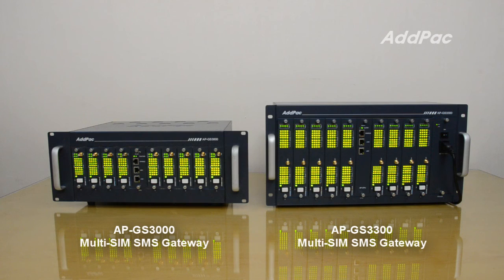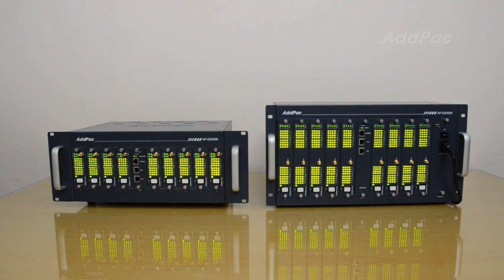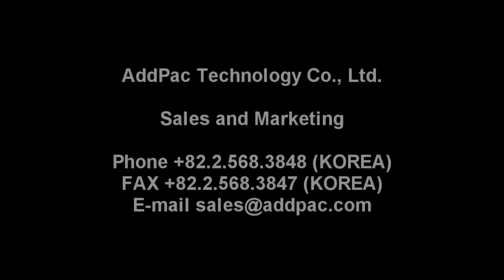The GSM or 3G mobile network interface of the Atpac SMS Gateway provides an optimized and high-performance SMS service when it interoperates with various SMS applications. Thank you.